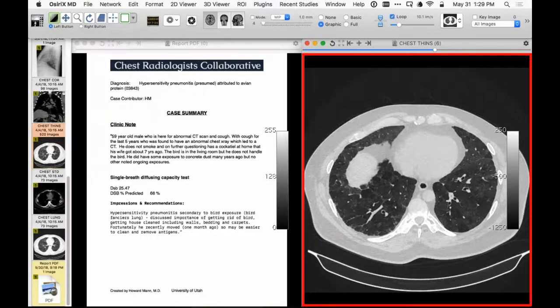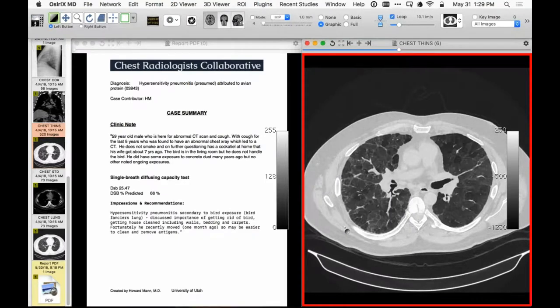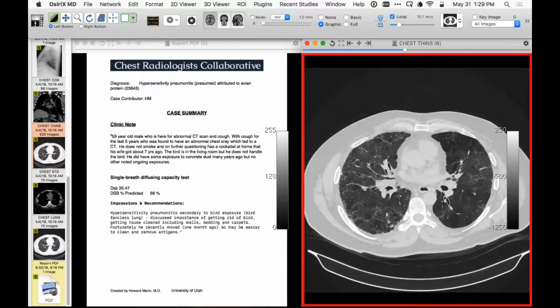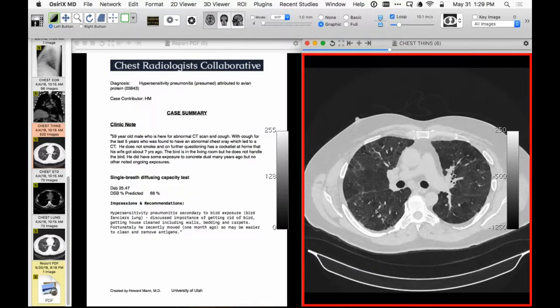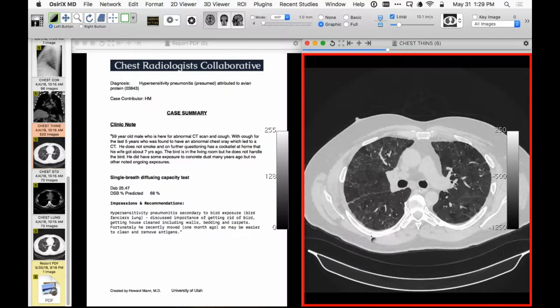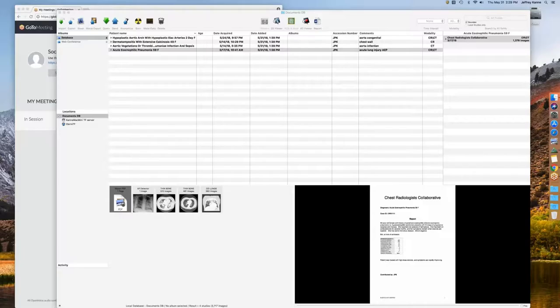The presumptive diagnosis is hypersensitivity pneumonitis. It turns out the patient has a cockatiel at home, which has been there for seven years. Based on that, we've made a diagnosis of HP. The group agrees — the lack of pulmonary vascular abnormality means you don't really even need expiratory images to support the diagnosis.